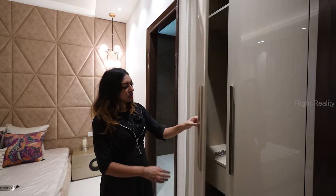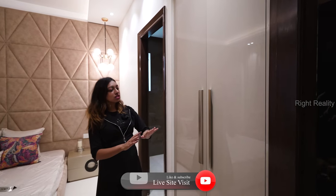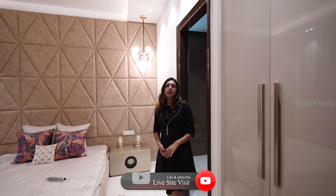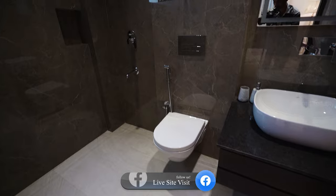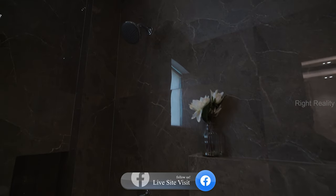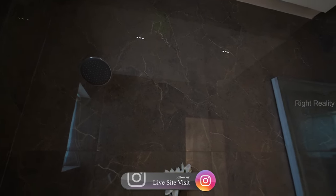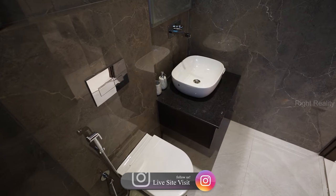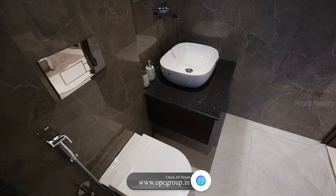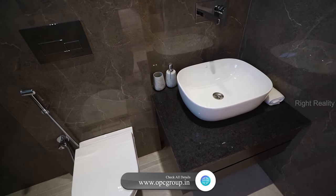Here we have your wardrobe — organized and spacious, full length. Moving forward, here we have our en-suite washroom. It's very spacious. Just look at the colors — it's so beautiful and different, a grayish hue. It's very unique and nice with all branded fixtures. There are Jaguar fittings, full length wall tiles, and false ceiling with ambient lighting here.